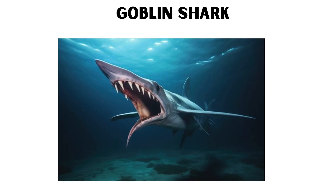When it detects a meal, its jaws extend rapidly to snatch the prey, making it a formidable hunter in the dark ocean depths.